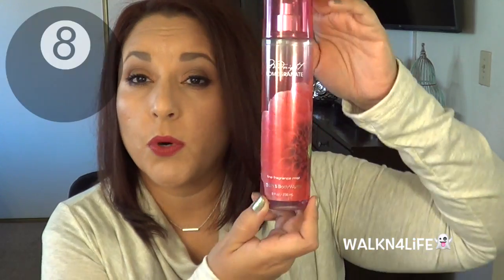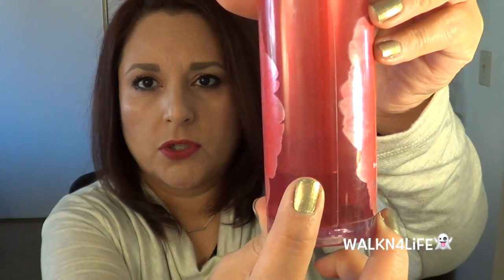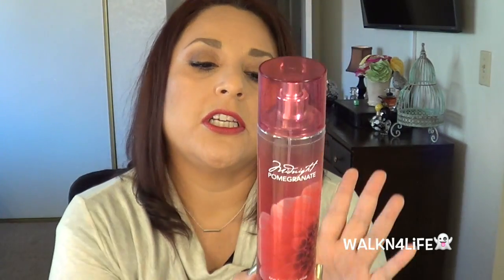This is the Midnight Pomegranate fragrant mist from Bath & Body Works. When I started it was right here where it says 'midnight,' and I am now all the way down to here — that's quite a bit that I used. I'll continue using this until it's completely done. I think this one is a success even though it's not fully completed; I'll get that done really soon.